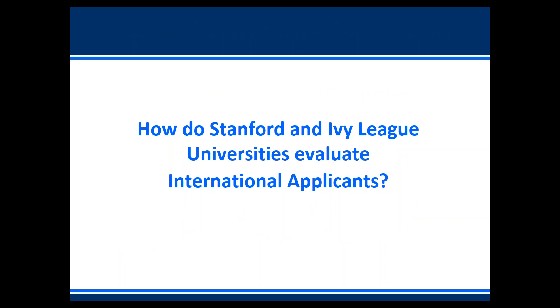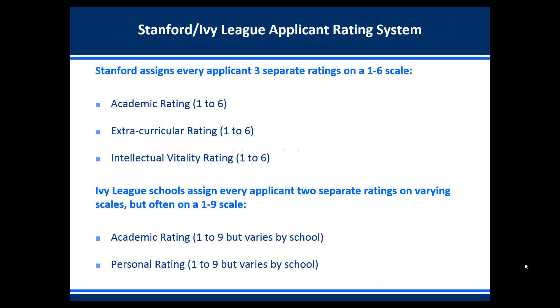How do Stanford and Ivy League universities evaluate international applicants? Stanford assigns every applicant three separate ratings on a one-to-six scale, with one being the highest. The academic rating looks at test scores, GPA, and course rigor. The extracurricular rating is also one to six — Stanford, like most top US universities, is looking for students who are specialists at one thing, not students who are well-rounded. The third rating is the intellectual vitality rating, which measures whether you pursued independent academic research projects outside the classroom, preferably with a professor.